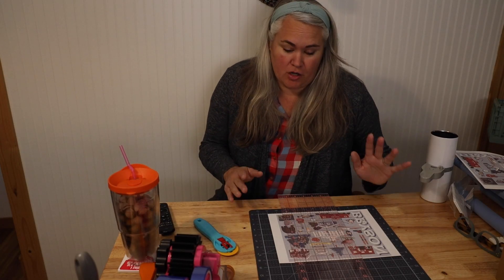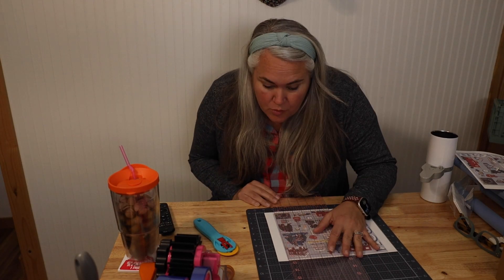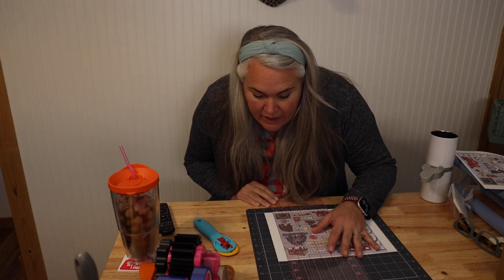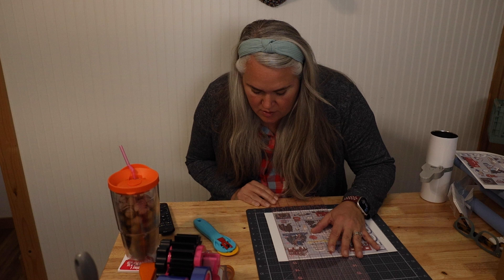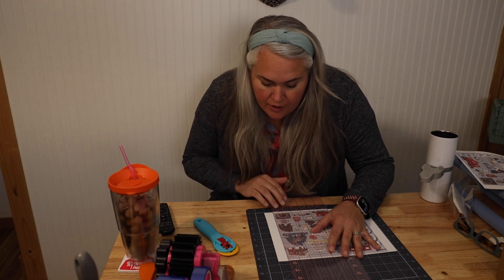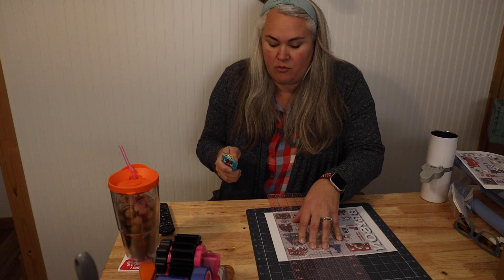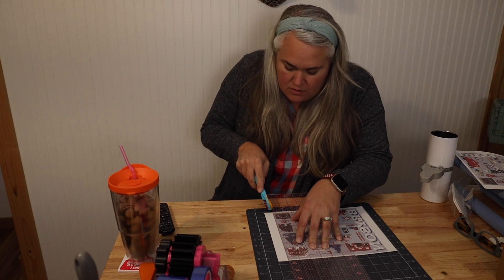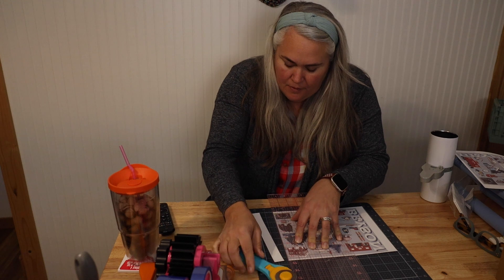My paper cutter is garbage, so I decided to get out all of my sewing rulers and mats so I could actually get a clean cut. Every time I've tried to use that terrible cutter it just eats the paper and I get really mad. Using the sewing mat — it's perfect.